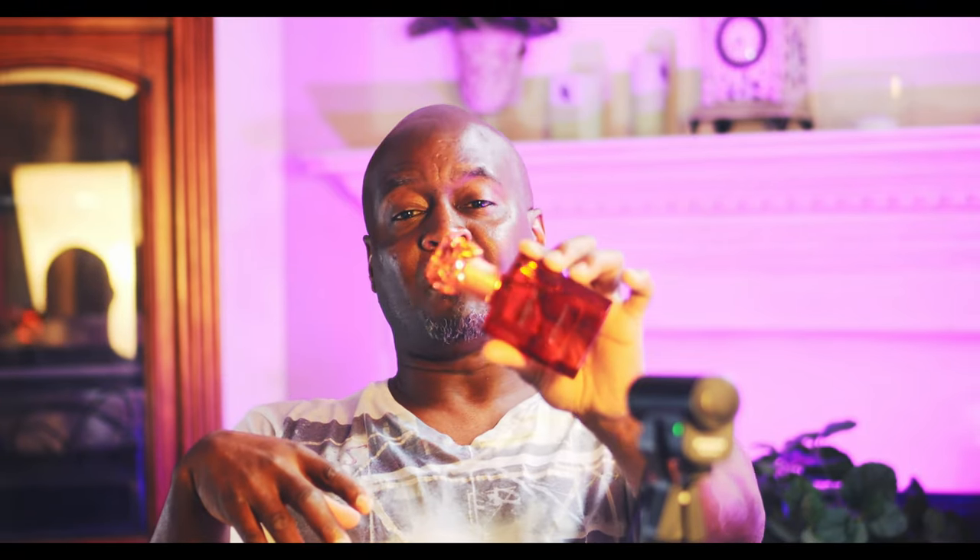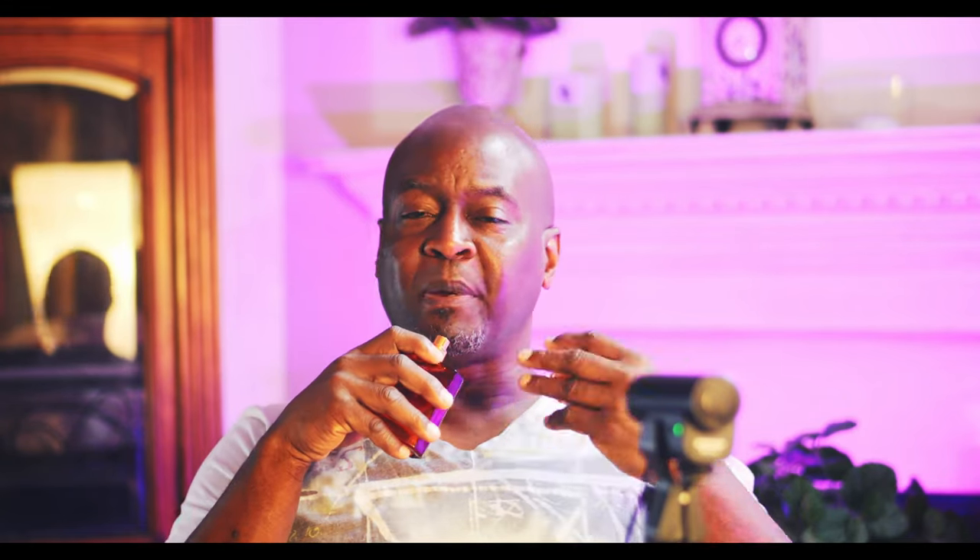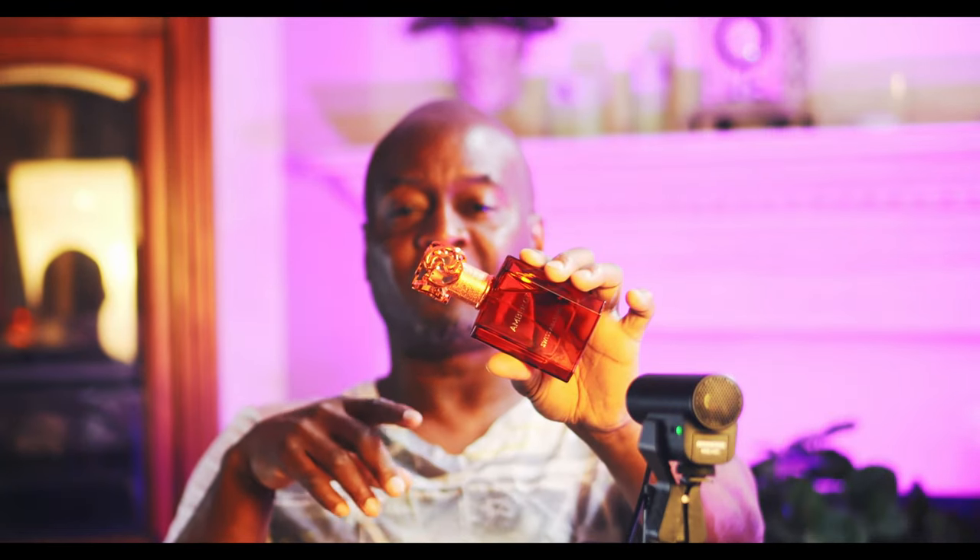Now we're getting into heavy hitters ranked close to 10. At number 6 is Amber 07 from the Wall collection. The opening is very sexy — amber and orange with pepper for spice. The heart becomes more floral with jasmine and a small touch of rose. Amber, vanilla, and patchouli come up in the base, drying down to make this floral, sweet, spicy, and woody — another nice gem from this collection.